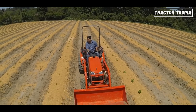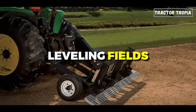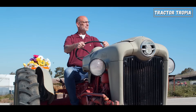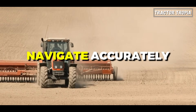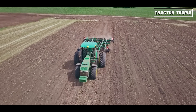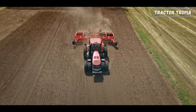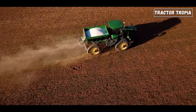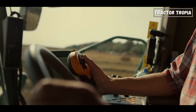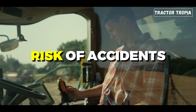This becomes especially crucial when engaging in precision tasks such as plowing, seeding, or leveling fields. The ability to see the ground directly in front of the tractor ensures that the operator can navigate accurately, avoiding obstacles and ensuring tasks are performed with precision. This improved visibility also contributes to overall safety — having a clear line of sight over the front ensures that the operator can spot potential obstacles or hazards early on, reducing the risk of accidents.